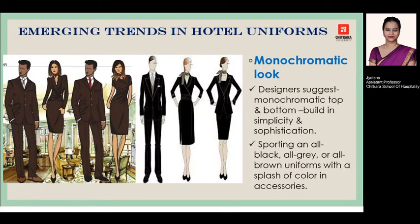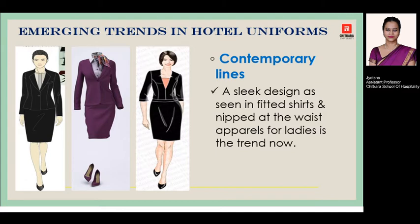Next in the series is the monochromatic look. Designers now suggest a monochromatic, single-colored look from top to bottom, which provides simplicity and sophistication in the overall look. Earlier it was done in two colors, but designers no longer suggest two colors as it breaks the entire body into two halves. Now the trend is all gray, all blue, black, or shades of brown — giving a monochromatic look from top to bottom. This can be paired with a blazer and skirt for female staff and an entire business suit for male staff.